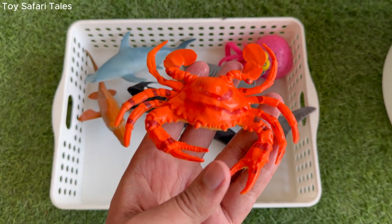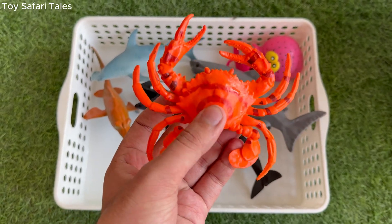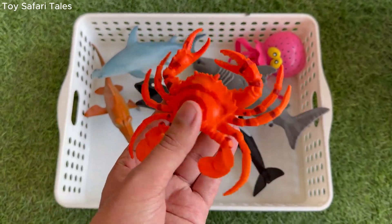Crab is a sea animal with a hard shell that works like a shield, protecting it from danger. Crab has two strong claws.